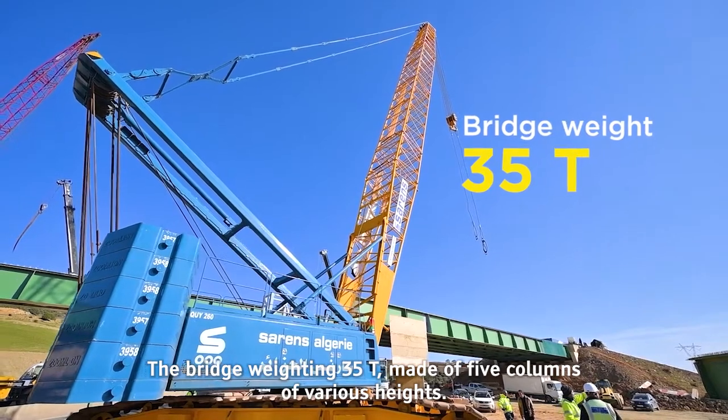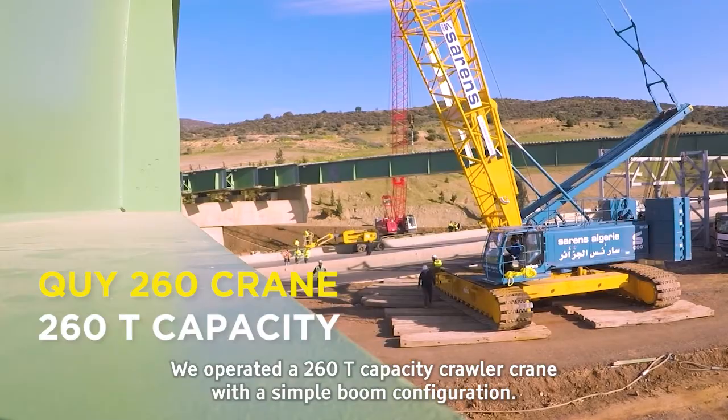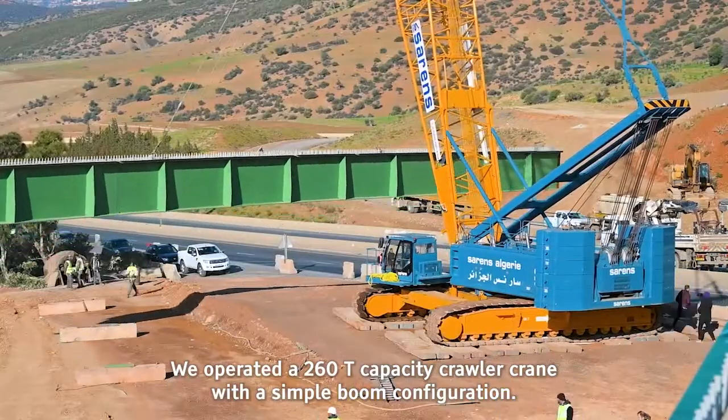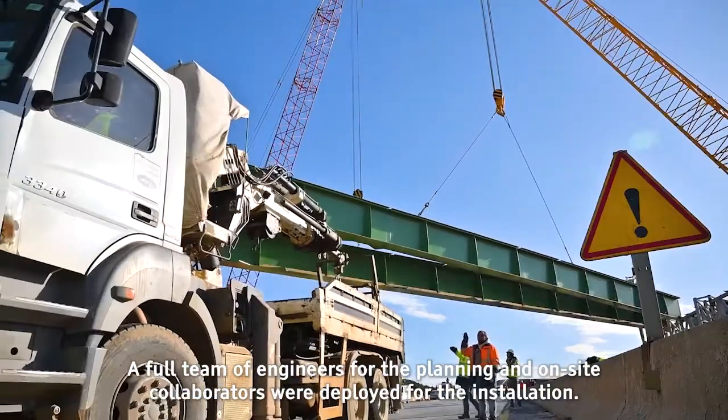The bridge weighing 35 tons, made of five columns of various heights, required a 260-ton capacity crawler crane operated with a simple boom configuration. A full team of engineers for planning and on-site collaborators were deployed for the installation.